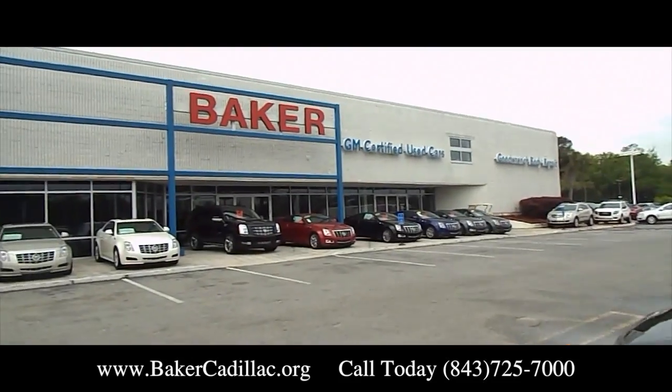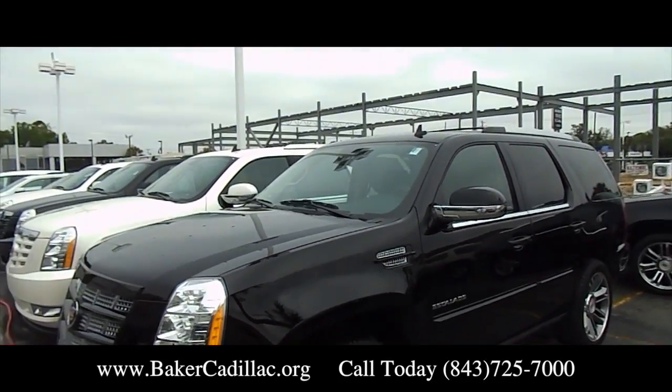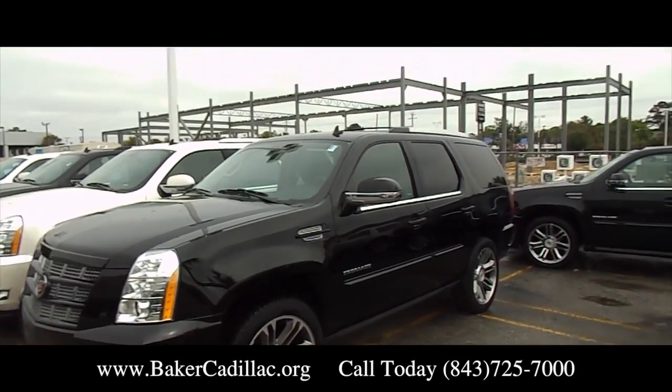We do stand behind what we do out here, and we do ask you to stop by the dealership today or give us a call. Thank you, and we'll see you soon.